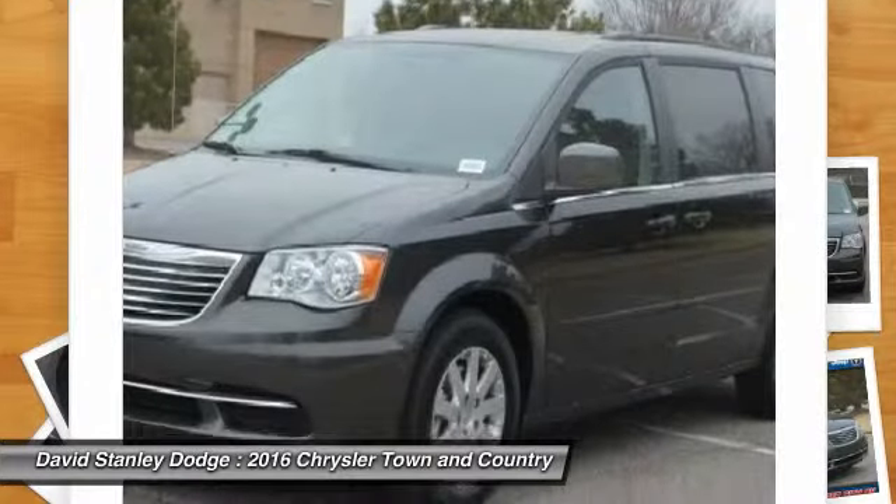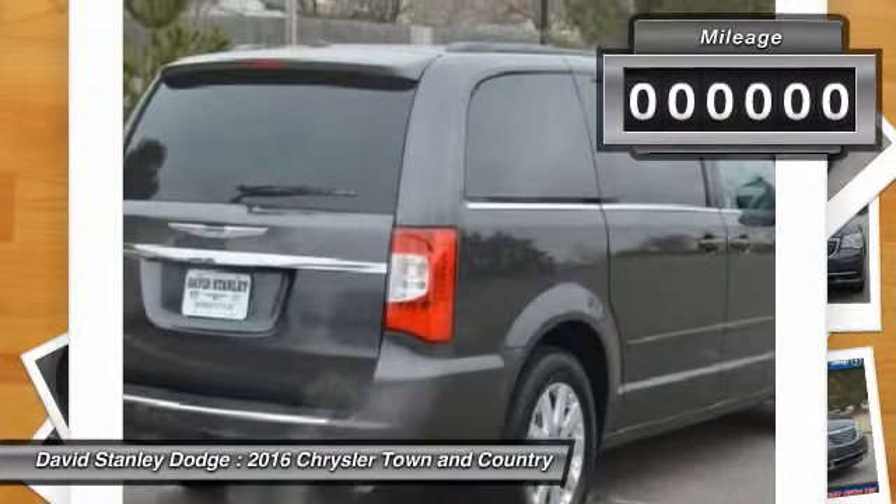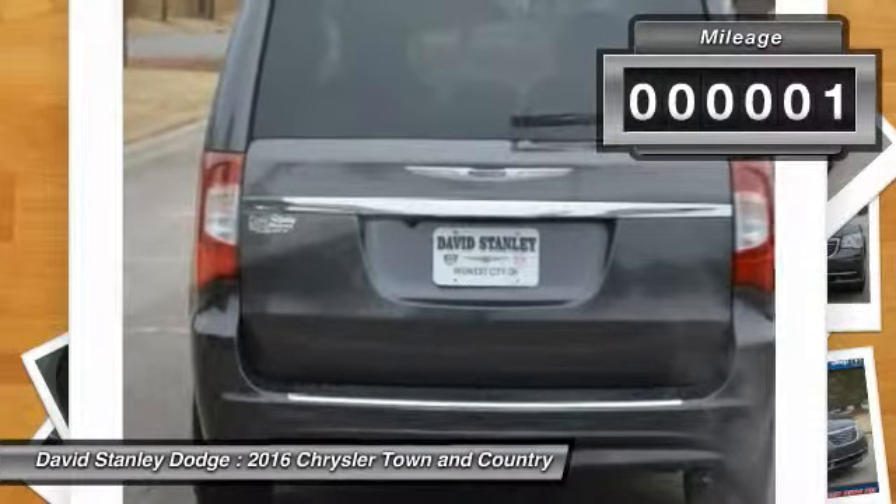Seat 7 comfortably and choose from stow-and-go seating or the innovative swivel-and-go seating. This vehicle has less than 100 miles.